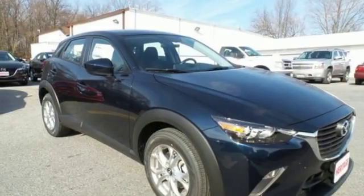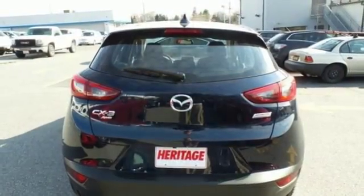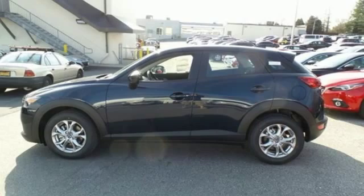With all of this standard, what's available with the CX-3? Adventure! This CX-3 puts the focus on driving and you can experience it. Test drive one today!